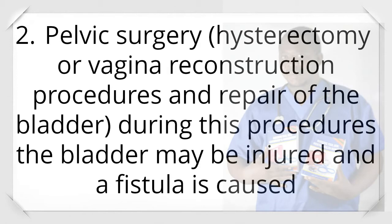Cause 2: Pelvic surgery — hysterectomy, vaginal reconstruction procedures, and repair of the bladder. During these procedures the bladder may be injured and a fistula is caused.